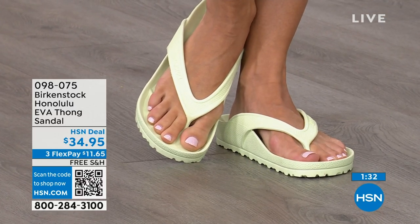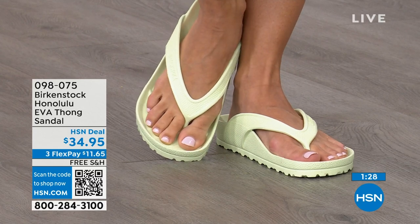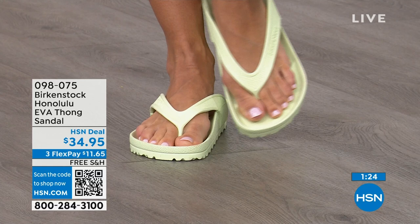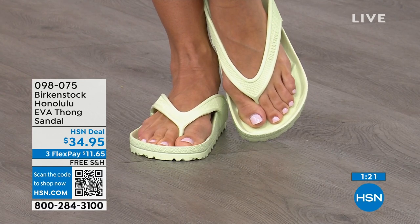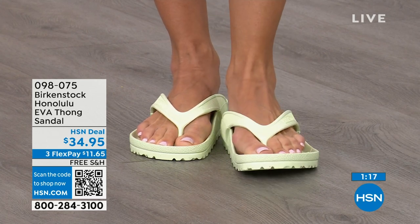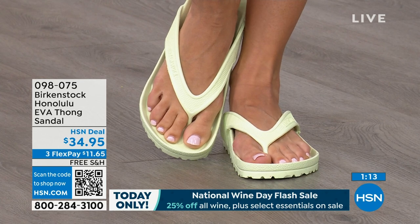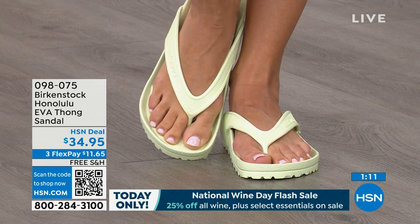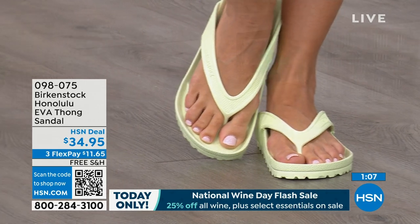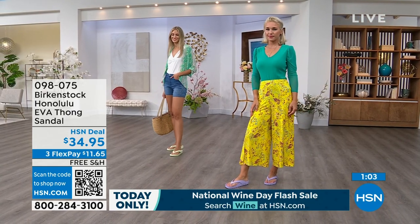I live in Florida — constantly getting rain every afternoon, and I just slip this on. I love this product. $34.95 — that's kind of unheard of for a Birkenstock. A real Birkenstock, not an imitator. People imitate the best — they don't imitate the ones that nobody wants. So there are a lot of imitators, but this is a true Birkenstock footbed and sandal in the Honolulu.